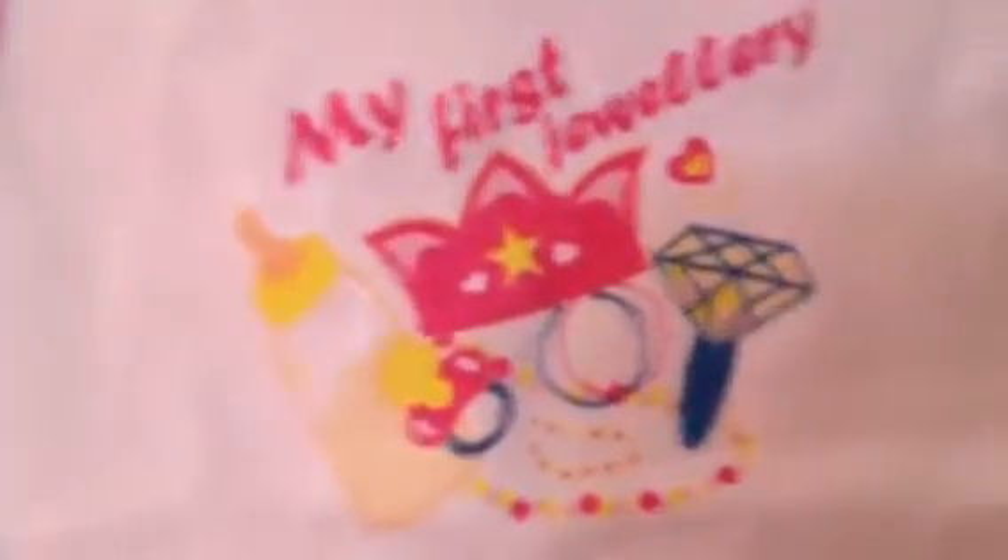Oh, how cute is that? My First Jewelry. She thought of everything! Isn't that cute? My First Jewelry, Linda — she knows you make jewelry. It's got a crown and a bottle and a ring. That's so cute. That'll go on somebody. We have to decide who gets to be the lucky one. How cute, Susan!